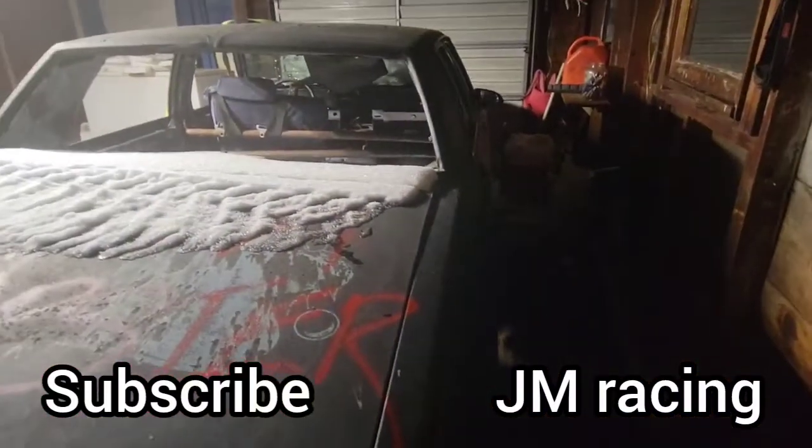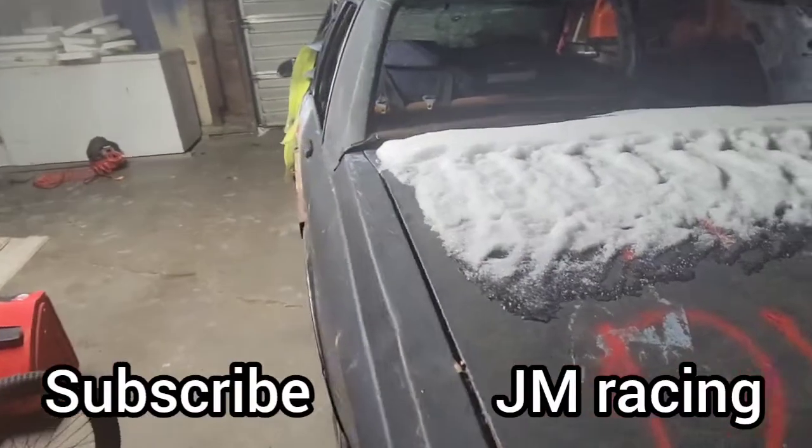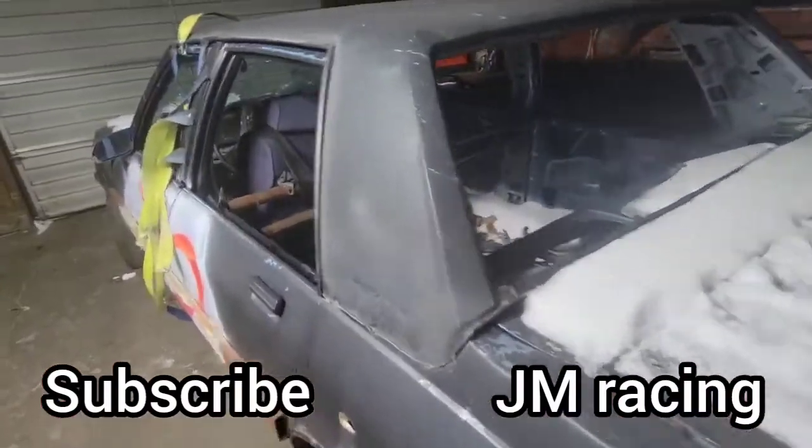All around the back of it — I dropped it off just a few days ago, so a lot of snow is still on it because again it's super cold in here and it hasn't warmed up outside yet.